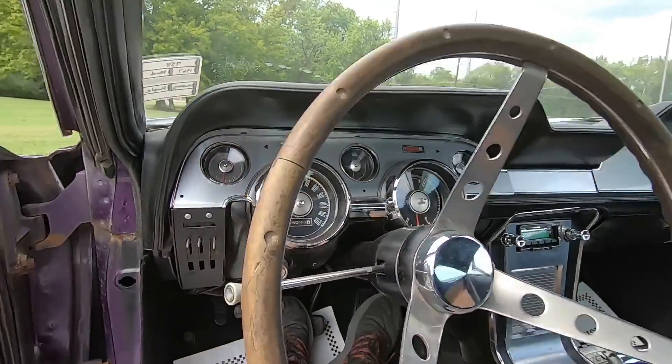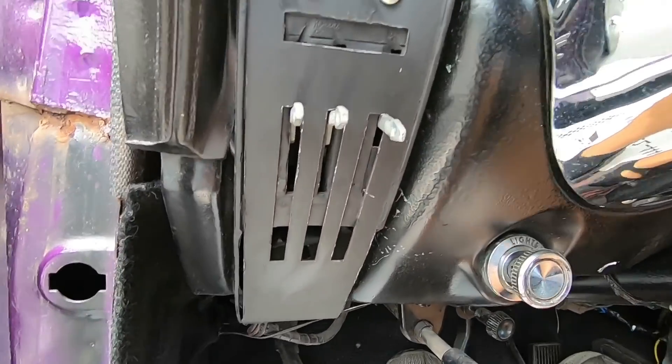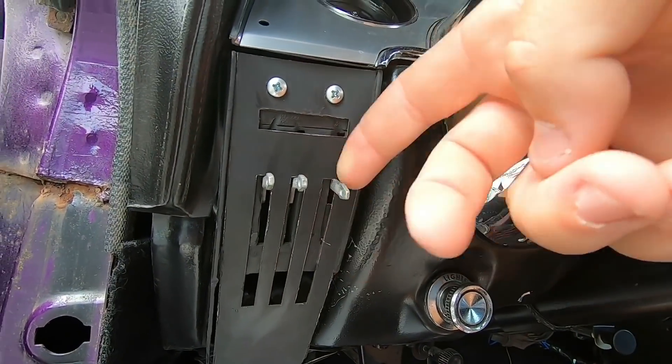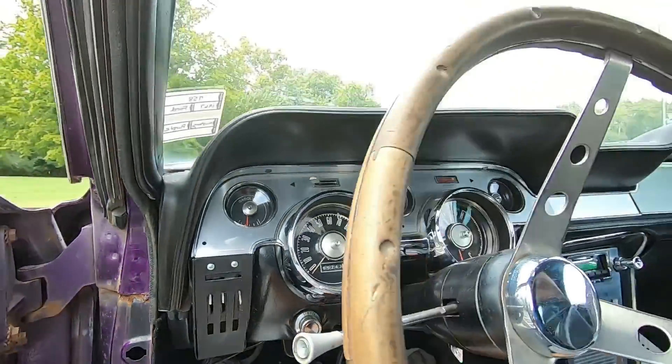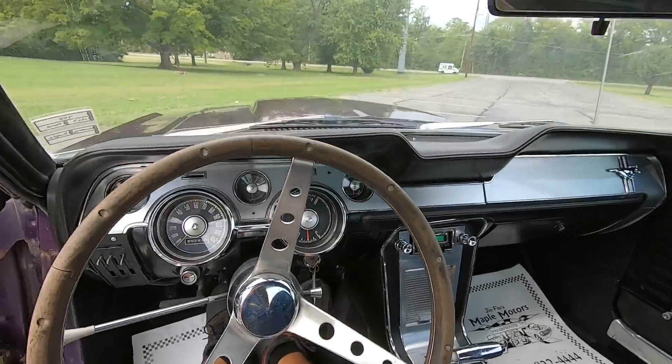I figured out something on these controls — it's blowing heat in here constantly. This plate needs to go all the way up to cut the heat off. I'm thinking about taking that off to cut it, because today is not the day to be blowing heat in this car.